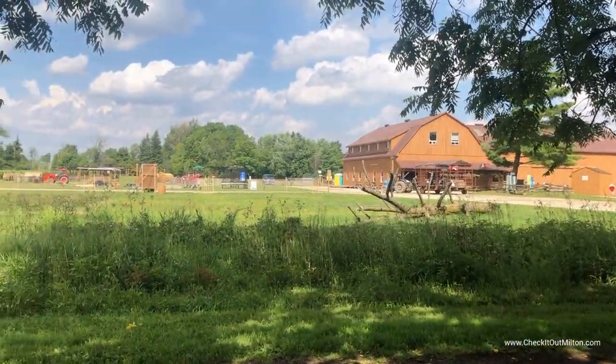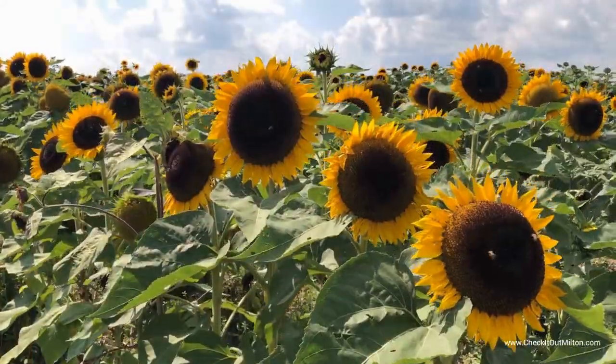If you want more information about Andrew's Scenic Acres and the hours, I'm going to put a link to their website below. But definitely come out, check out the farm, they've got lots of activities to do, and come and get your photos with the sunflowers.